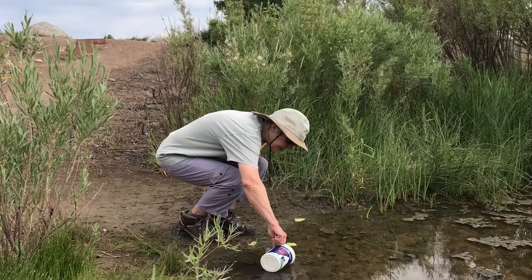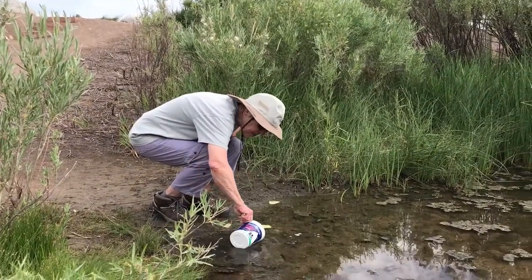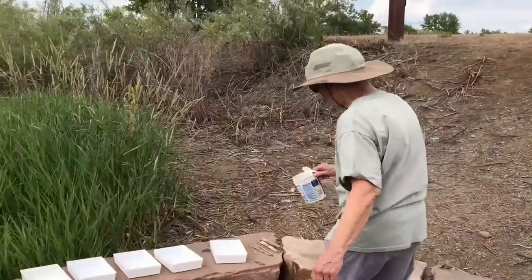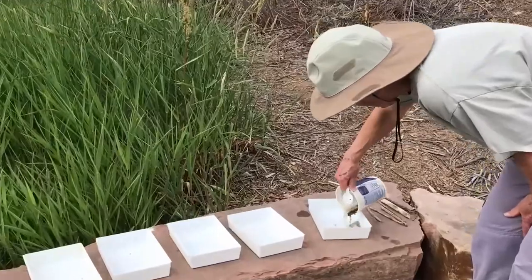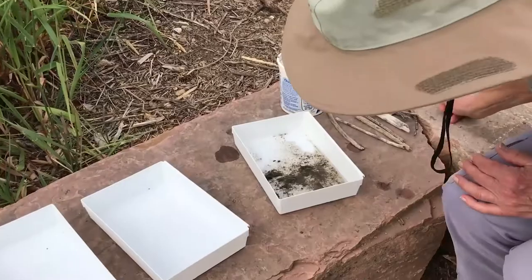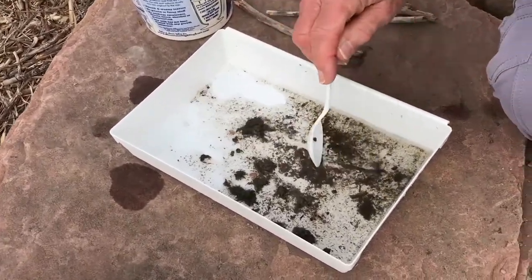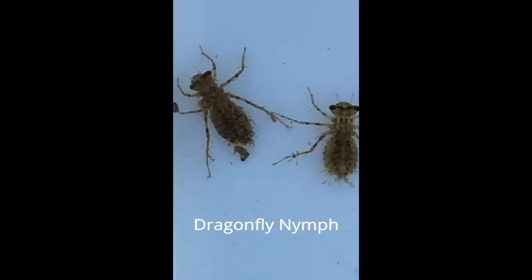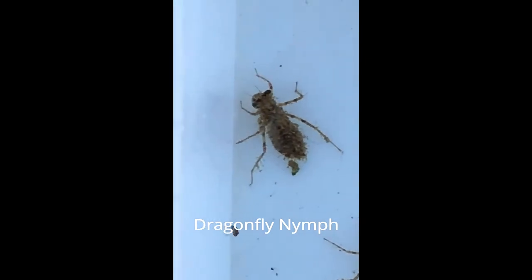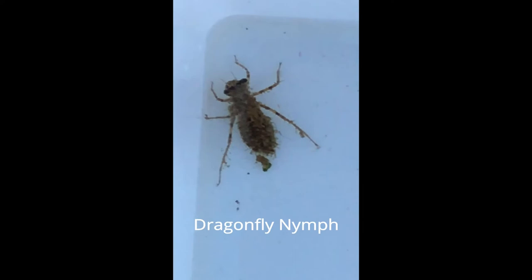We are dipping today to see what critters we can find. It's good to get a little bit of the algae in your dipping and place it in the tray. Then take a moment, let it settle, and take a look to see what critters you found. Well, we got something!